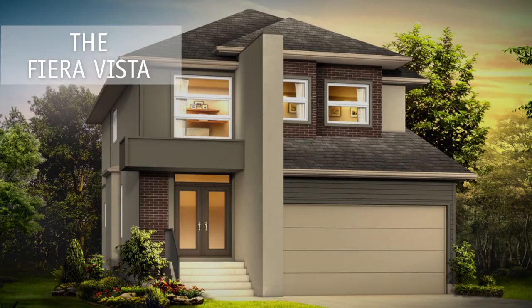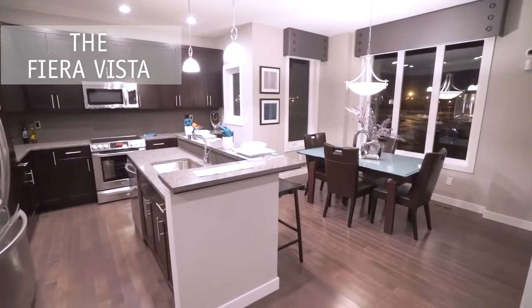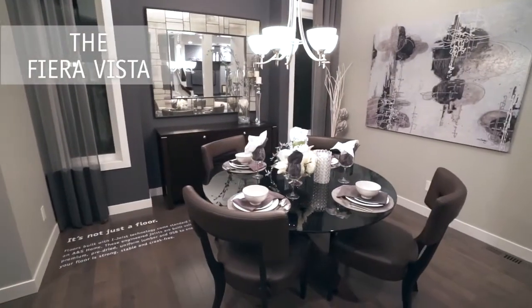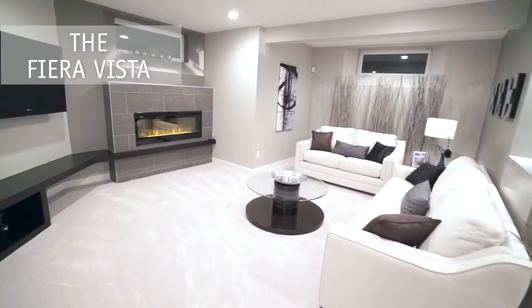The Fiera Vista is ANS Homes' newest three-bedroom, two and a half bath, two-story design. The soaring 18-foot grand entry, accompanied with nine-foot ceilings throughout the main floor, provides a very welcoming feel when entering the home.